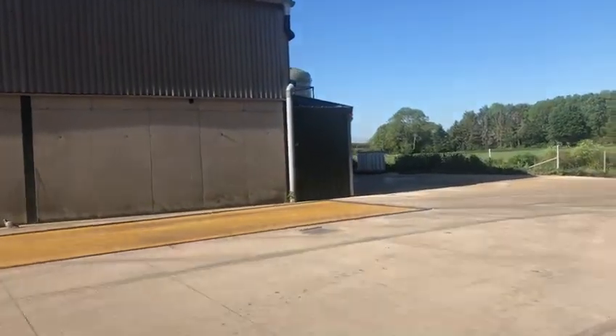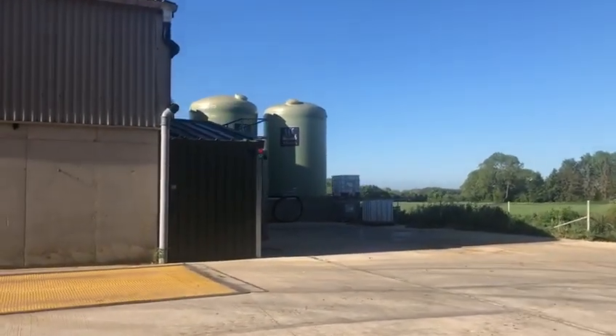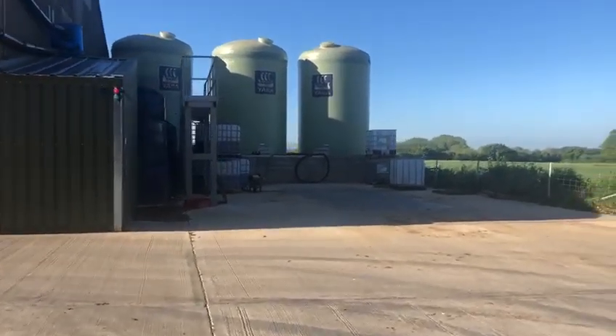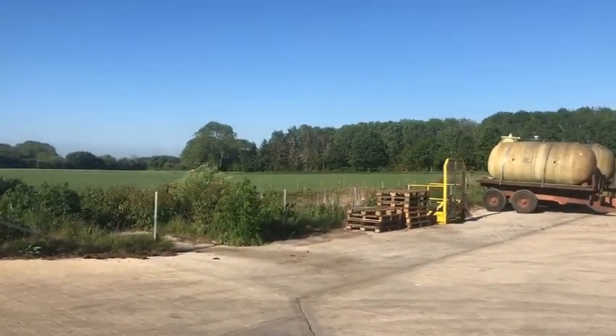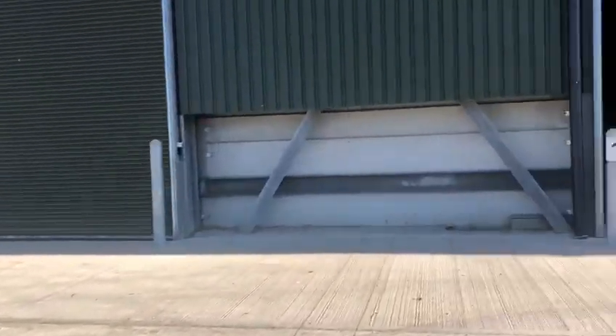As well as putting up the grain store, we also installed the weighbridge. Around the corner we've got liquid fertilizer tanks, rainwater harvesting for a pressure washer and a wash-down area. There's an oil separator underground in here, and then we've also got a little lagoon and soakaways before the water heads off down to the current brook.